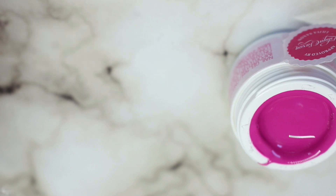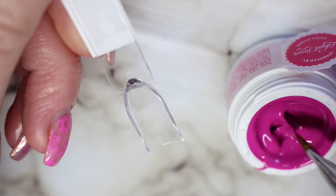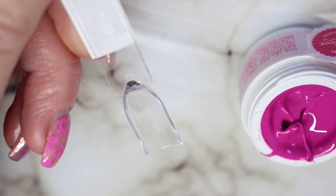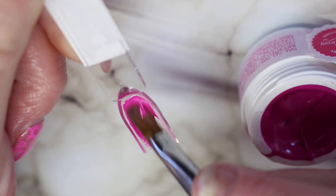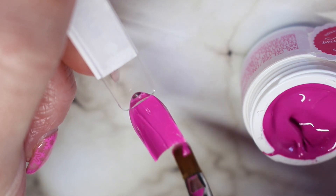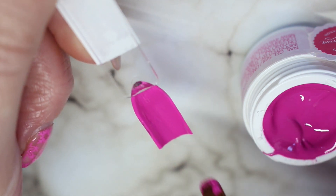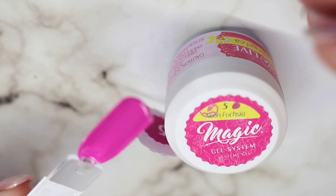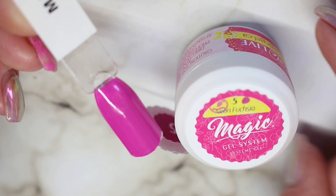I've already pre-labeled my swatch sticks and I'm using the Ugly Duckling gel brush to do my swatching today. It has a kind of interesting texture — it's almost thick but not thick at the same time, definitely not a runny consistency. It goes on so so nicely and one coat coverage for sure. After curing there is a little bit of a dispersion layer so you'll want to wipe that off, but number 5 Neon Fuchsia is an absolutely stunning color.